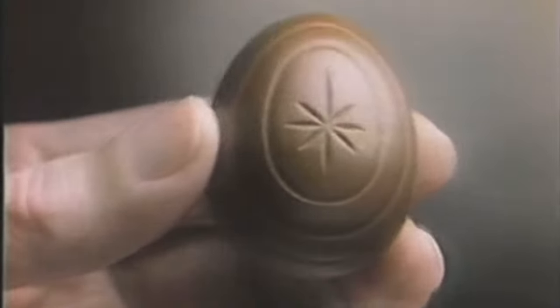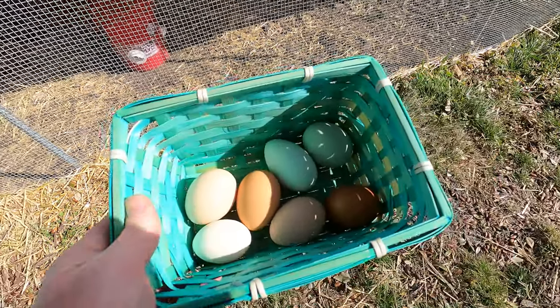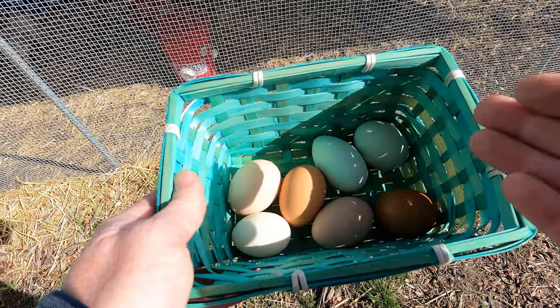And then the last one here is from my Cuckoo Maran, which lays a chocolatey, dark chocolatey egg — very unusual. Its shell is pure rich dark chocolate, obviously way different than any of these. So finally I've got all seven of my hens laying. I do have seven hens and one rooster.